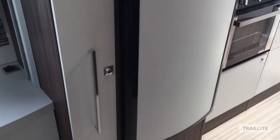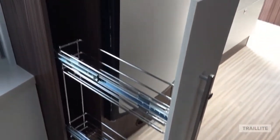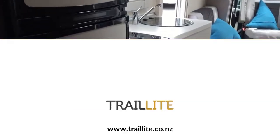Full-size fridge, slide-out pantry, and a functional, workable kitchen.